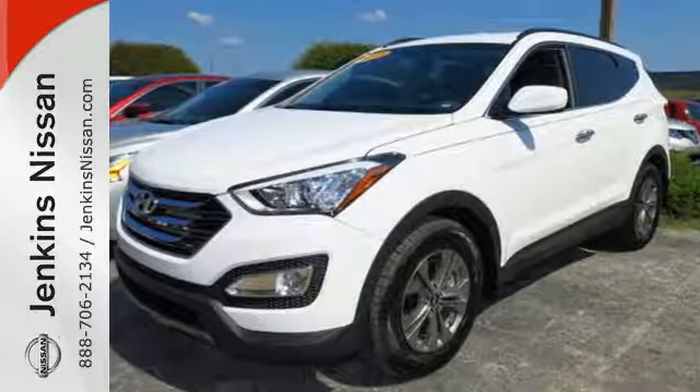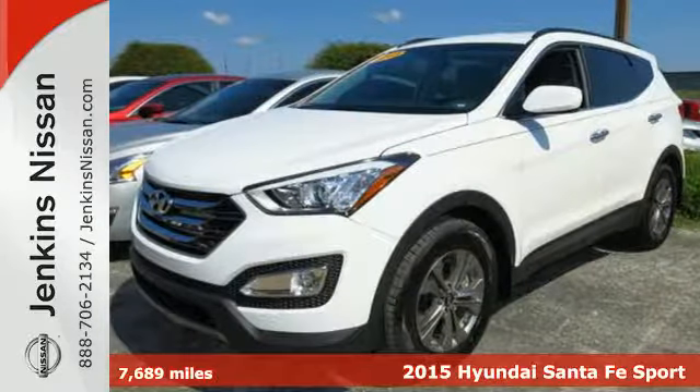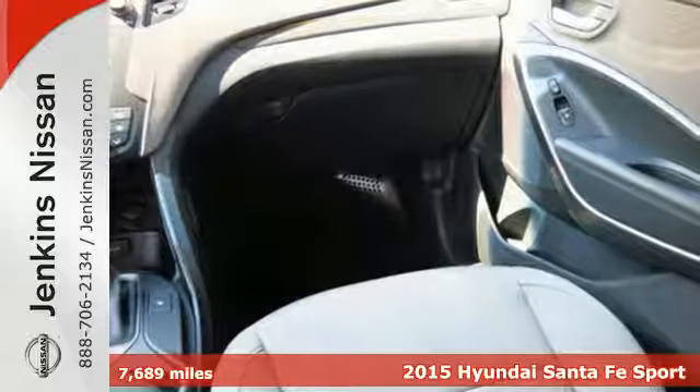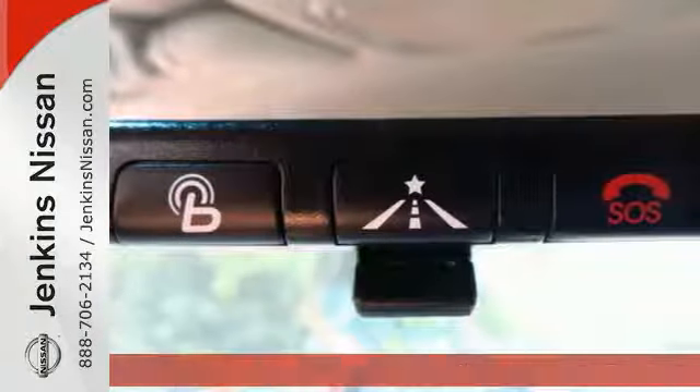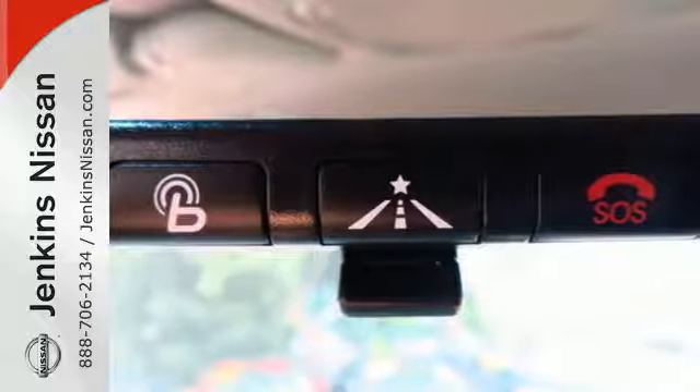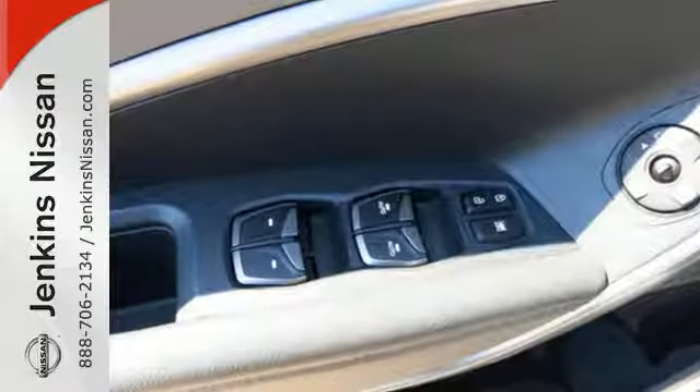It's a 2015 Hyundai Santa Fe Sport. Space and ability come together with capable agility. More airbags, more horsepower, and more peace of mind means more possibilities. Embrace a CUV with room for it all.